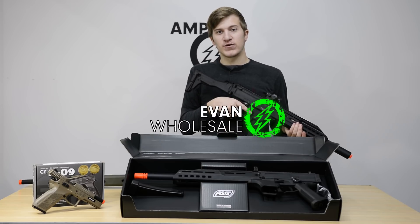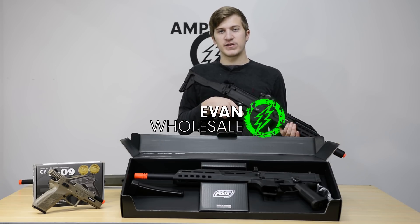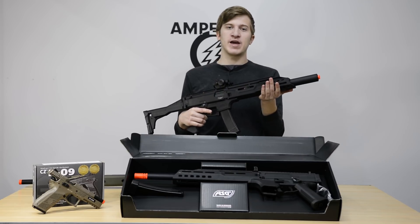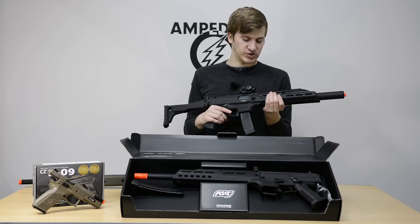Hey guys, this is Evan at Amped Airsoft for another quick product announcement. Thanks for tuning back in. This time I just wanted to take a quick moment to share with you some of the ASG products we got in fresh off the truck.